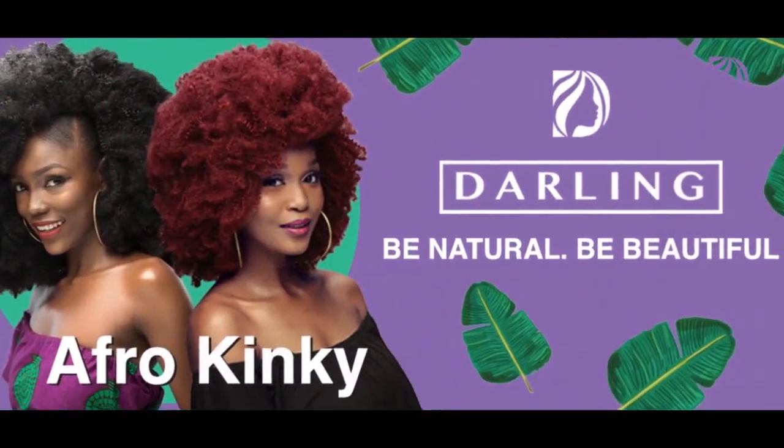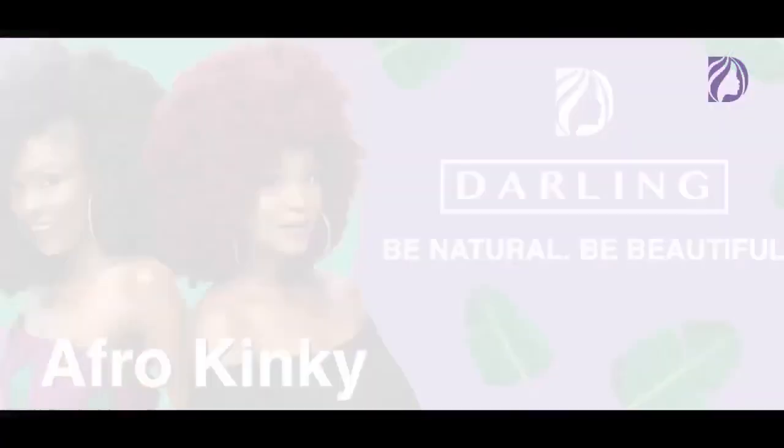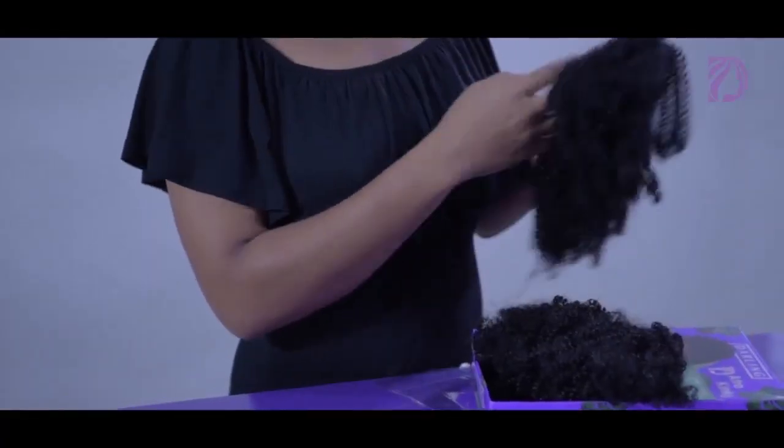Afro Kinky simulates the texture and feel of natural kinky hair. It feels soft and doesn't cause skin irritation.